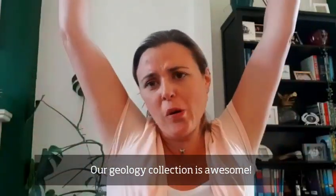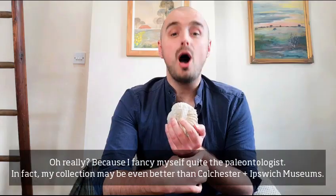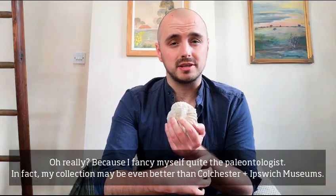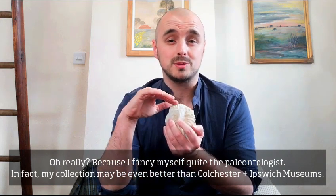Our geology collection is awesome! Yeah, Colchester Museums has an incredible fossil collection. Oh really? Because I fancy myself quite the paleontologist. In fact, my fossil collection may be even better than Colchester and Ipswich Museums.